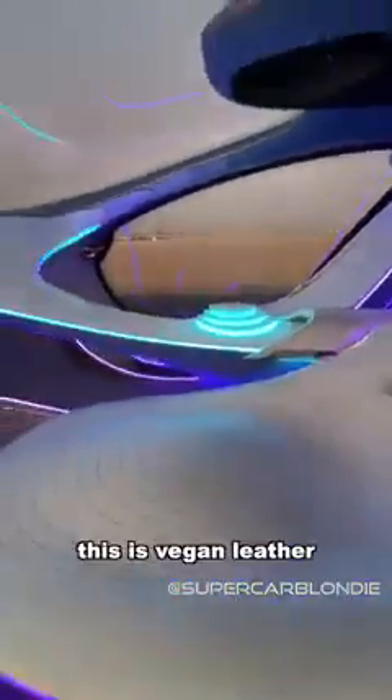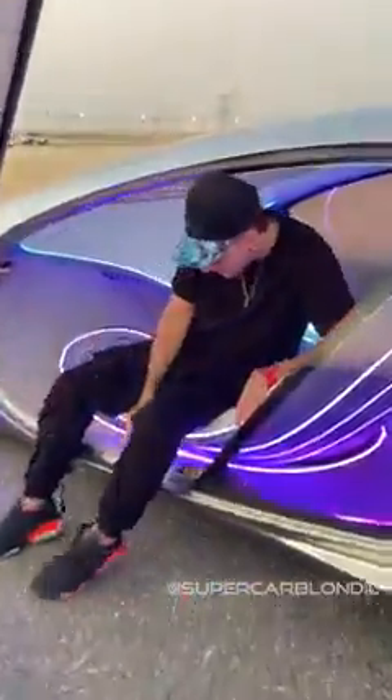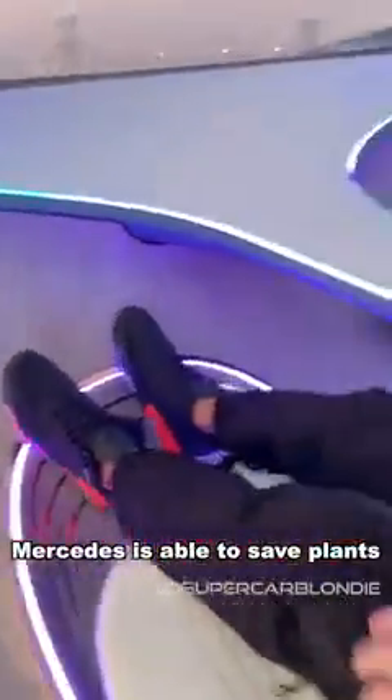Let me go inside. This is vegan leather. And this wood right here is made from an invasive root, so by extracting it, Mercedes is actually able to save some plants.